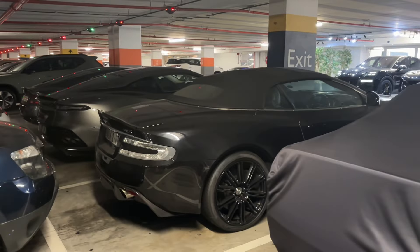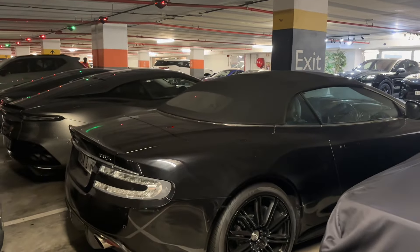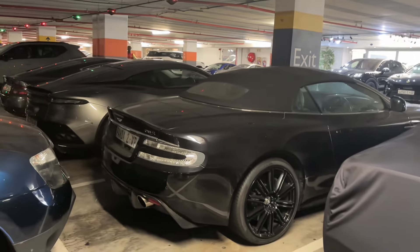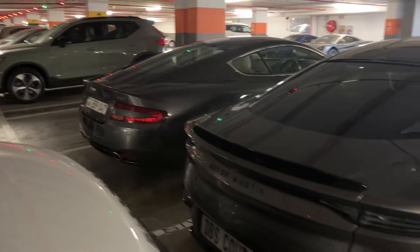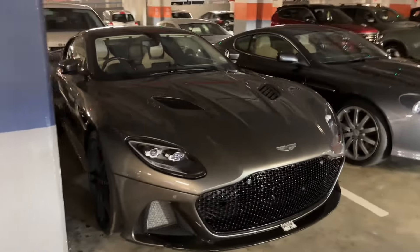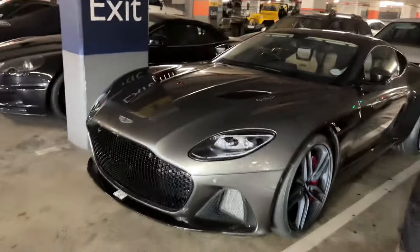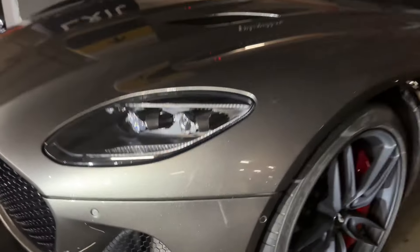Here we've got a few Aston Martins. I won't pretend that I know exactly what's happening with Aston Martins — looks like a DBS. Over there we've got a DB9. And this DBS is absolutely beautiful. I always love this front end. Now with the light shining you can see all the flake — yeah, absolutely beautiful.